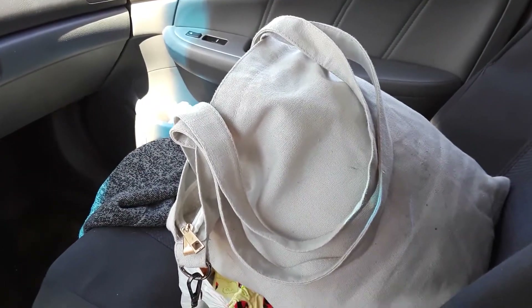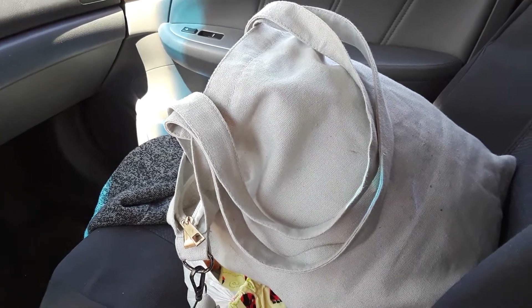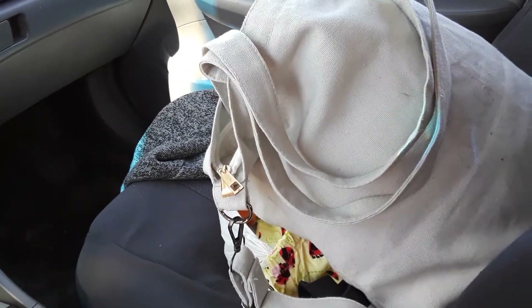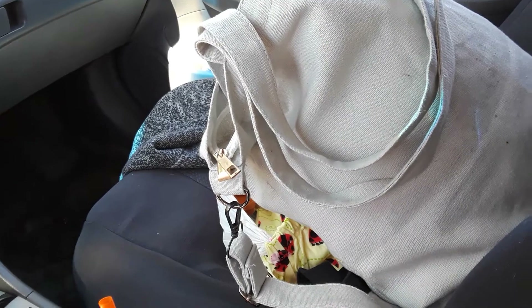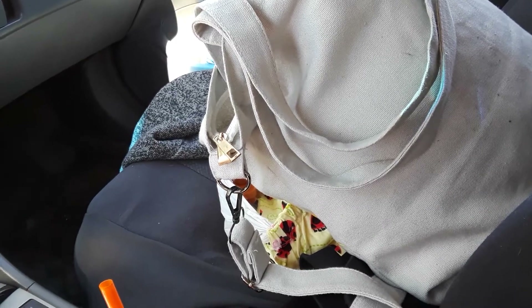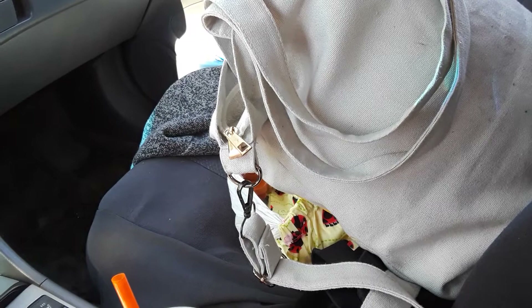I'm gonna show you quickly what I found at the thrift store right here in Long Beach, it's called Quality Thrift. I thought I was gonna look like a weirdo speaking to myself in my car, but actually there's a rooster right next to my car right now, so I don't know what to do — I don't want to hurt the rooster.